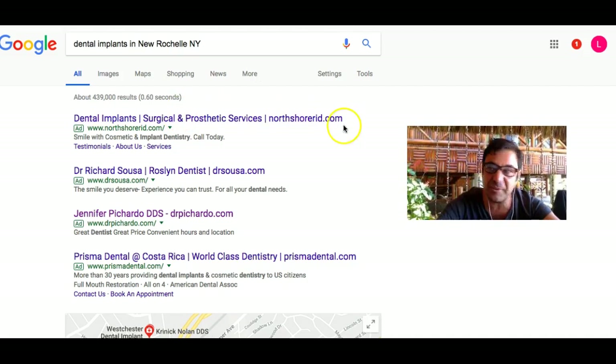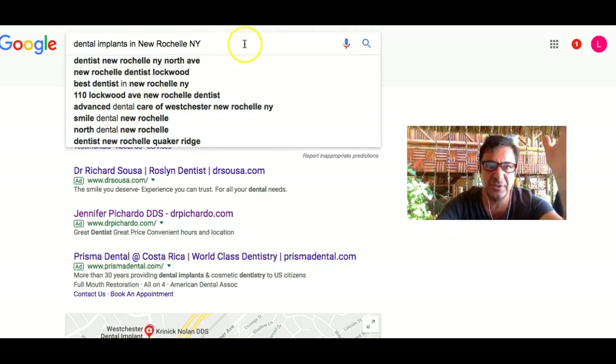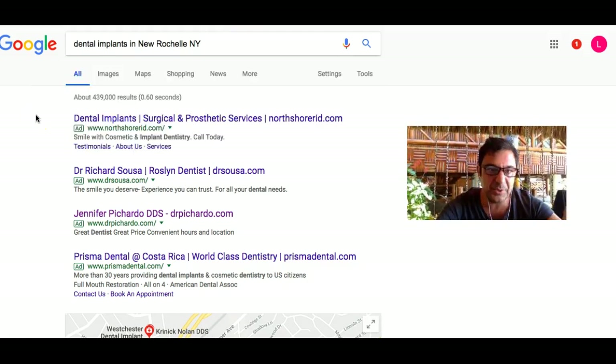I've done a lot of research. I've just chosen New Rochelle as an example. If I want dental implants done, I'd type in 'dental implants in New Rochelle, New York.' There are so many ways you can search it, and Google gives me ideas that we use as keywords. So dental implants — look who's number one. Dr. Richard Sousa — okay, nothing about implants; he's talking about dentists, and he's obviously paying a lot more per click than he should be. Jennifer Pichardo — nothing about dentists there, probably spending too much on advertising. And Prisma Dental — I'm looking for dental implants, and none of their ads are relevant.